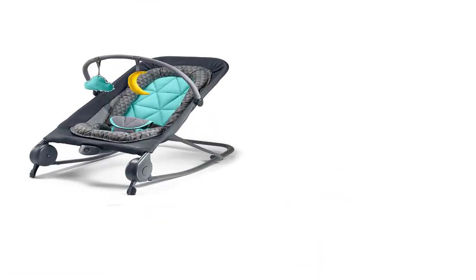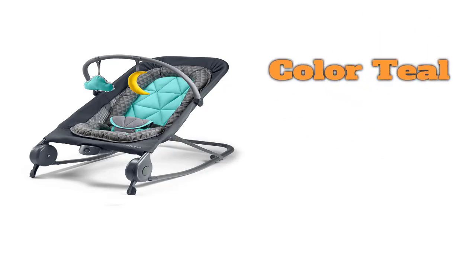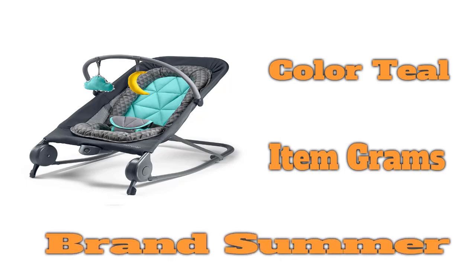Number 4 on the list is the Summer Baby Bouncer. The Summer 2-in-1 Bouncer Rocker Duo is a relatively inexpensive bouncer and rocker combination that gives you more for your money than a standard bouncer. This option comes with an infant insert, folds flat for storage, has a vibration mode, and has a gentle recline. It is easy to assemble with only the toy bar attachment, and it has a 20-pound weight limit.